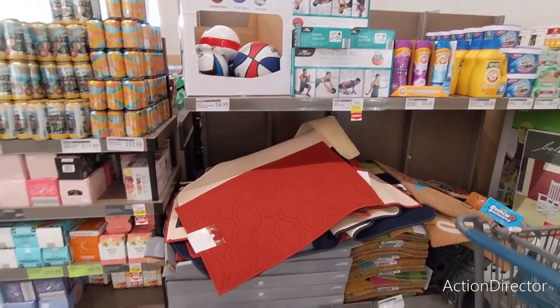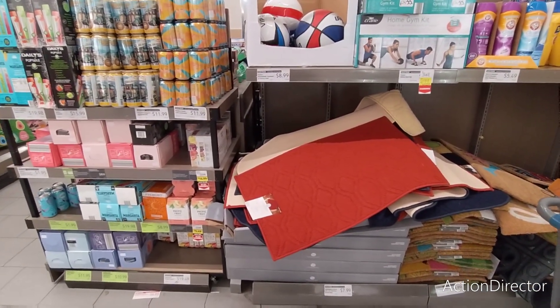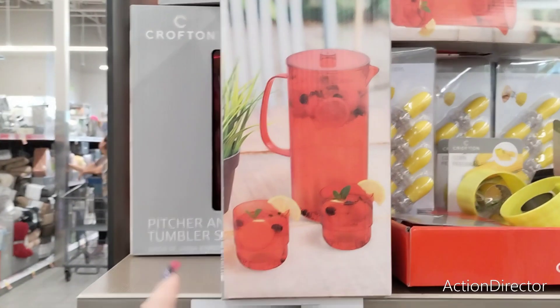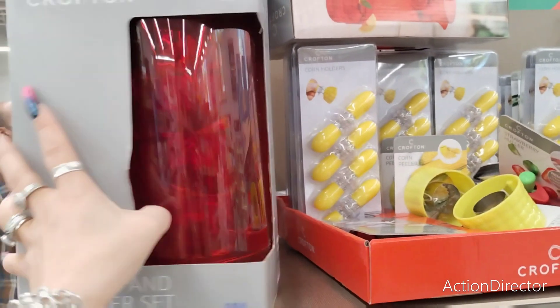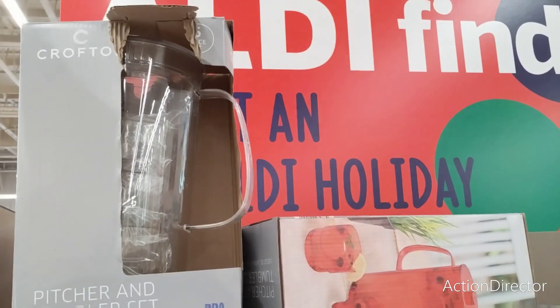These rugs are $7.99 — I can always use rugs. And what a cool find: the Crofton pitcher with stacking tumblers, $7.49. It's a five-piece set — you get four tumblers. This one's in red and they also have it in clear.